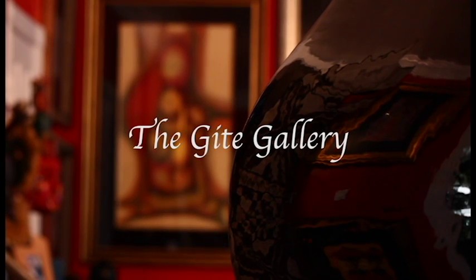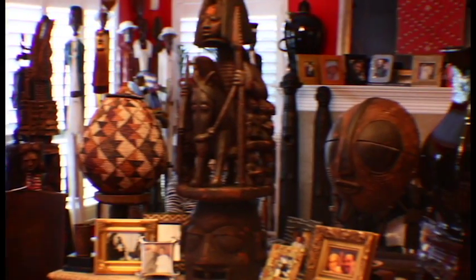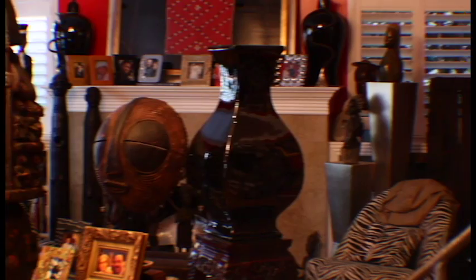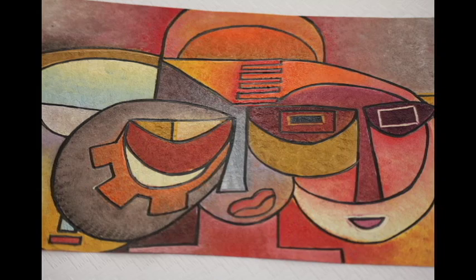The Guide Gallery is the best-kept secret in town with treasures from the continent of Africa. There you'll find wonderful artifacts such as masks, statues, bronze pieces, and textiles. But more importantly, you'll find original paintings by renowned African artists.